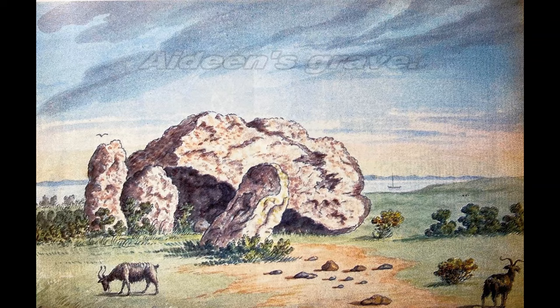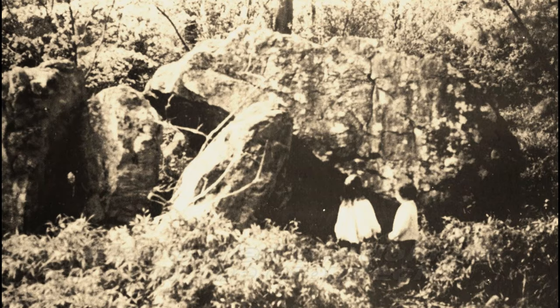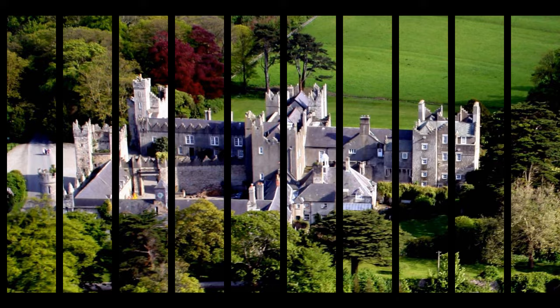The Danes came and invaded us and took our gold and the valuable items gathered, and shortly afterwards, in 1177, the Normans came, and the St. Lawrence family have been ensconced in their castle since then. Sadly, the family have now vacated the castle.